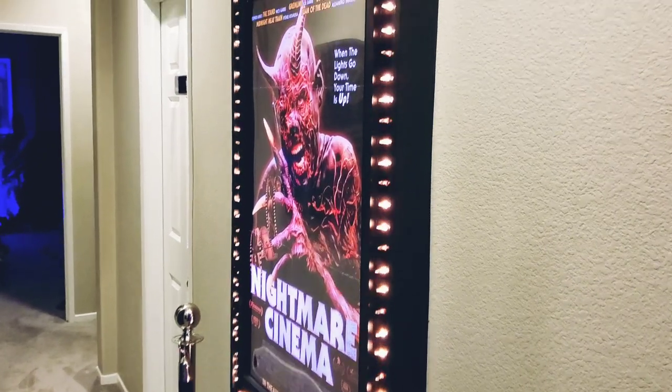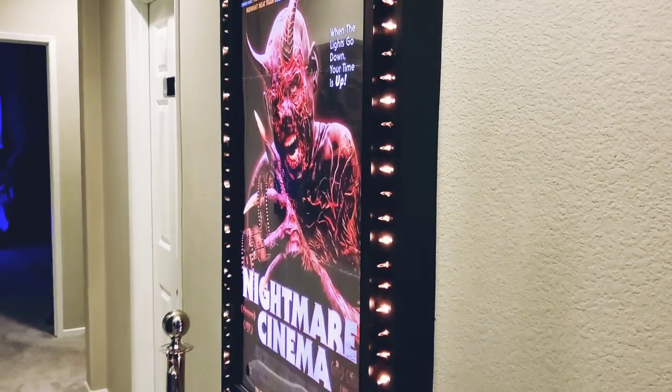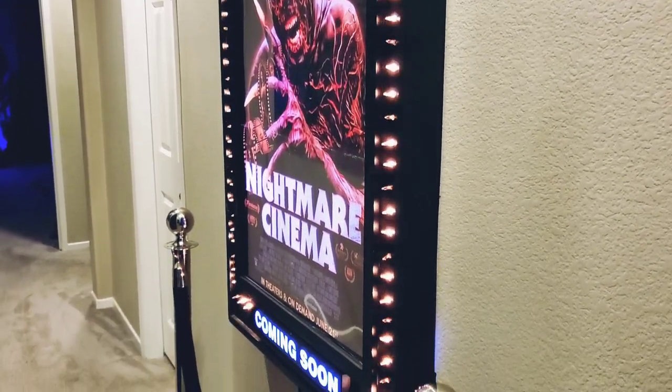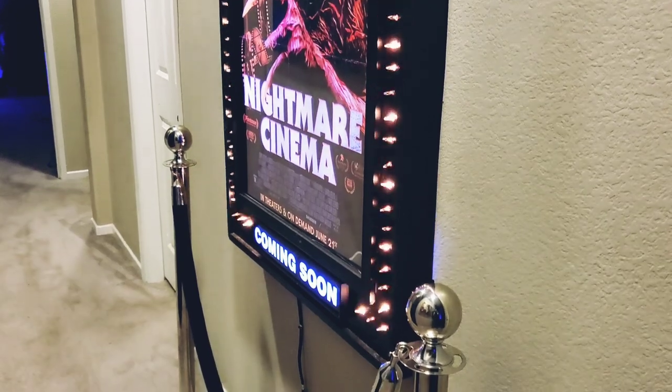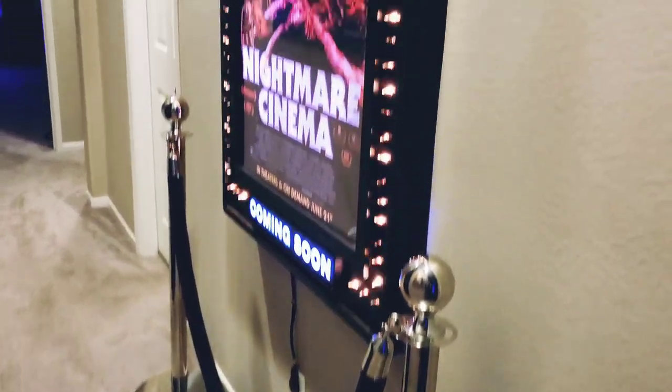Just wanted to do this update on my horror room — a horror room tour. A couple of people in the comments have been asking me to do one. Sorry I've been taking my time; I just wanted to wait until I had a couple of things up on the walls and had everything set up for you guys.